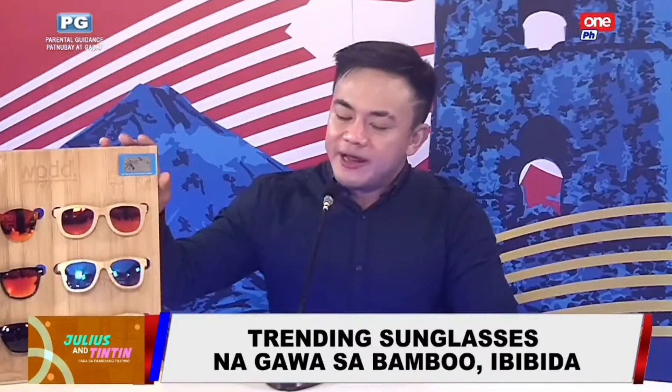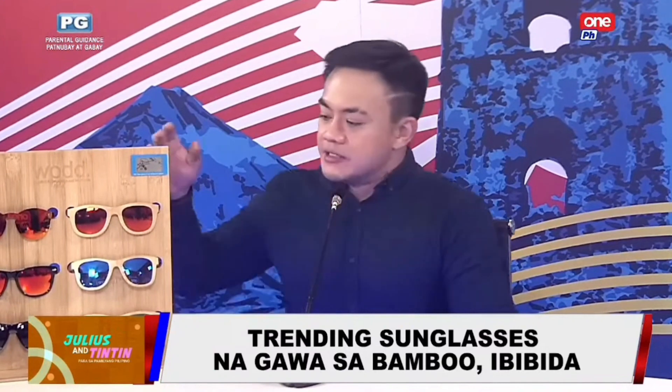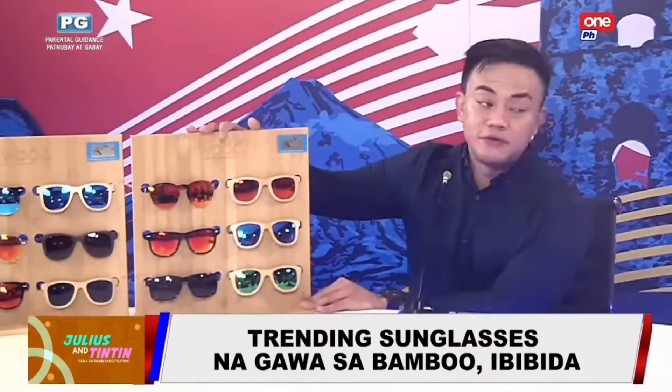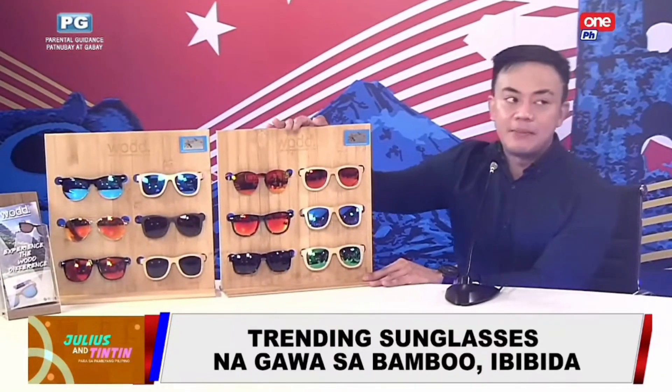For viewers asking about the price range, going for the wood, the price ranges from ₱2,099 to ₱4,000. So we have two variants for the sunglasses. The reason why we have two variants is we created a product that has the hybrid version.